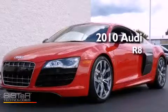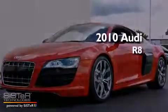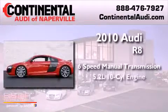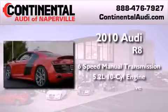This is a 2010 Audi R8. This car has a manual transmission, a 5.2-liter V10, and all-wheel drive.